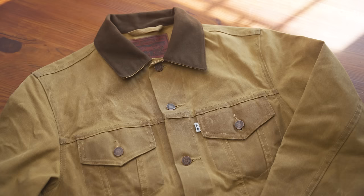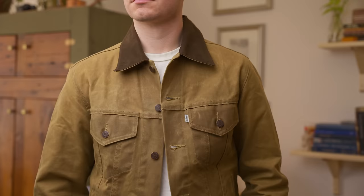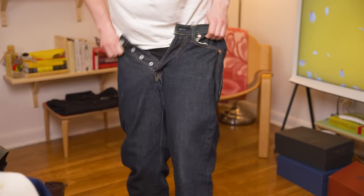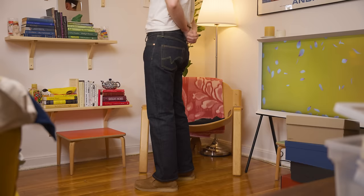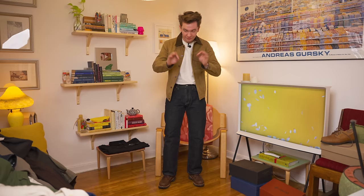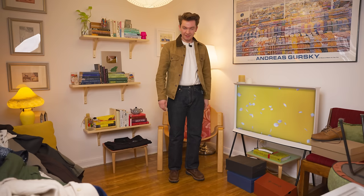This is a Levi's x Filson collaboration Type 3 waxed jacket. It's going to go in the waxed jacket Olympics video this year, even though it's discontinued and is a very collectible piece now. These are Ironheart 634 S's — we just did a video on those. So we have the full outfit: the r/rawdenim special — big heavy Ironhearts, Russell moccasins, and the Levi's x Filson Type 3 trucker. I've worn this outfit for many years. This will always be a look near and dear to my heart.